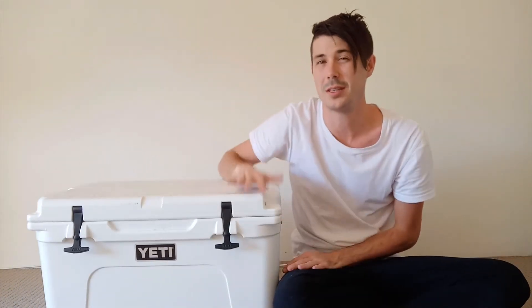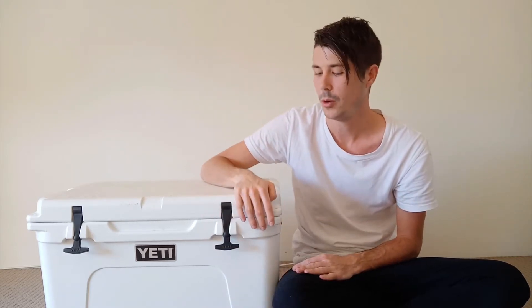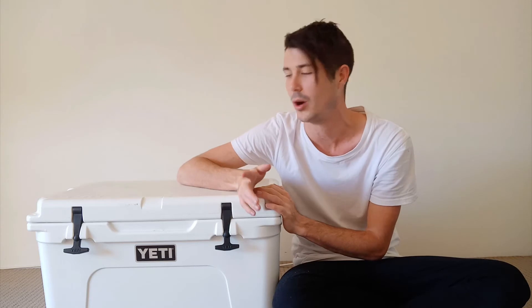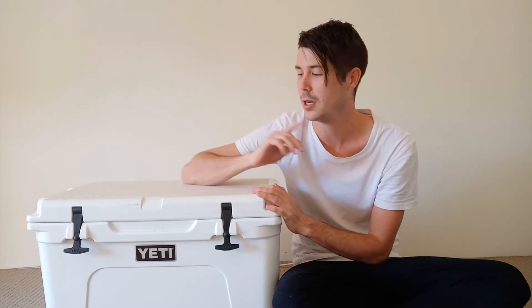Ultimately, the main reason Yeti coolers keep ice so long is just the thick insulation they have and the way they are made, but then you've also got the rubber gasket, the latches, and the feet that help with ice retention as well. If you are wondering how they keep ice so long, hopefully this answers your question. If you're interested in getting a Yeti cooler, I'll link to them on Amazon down below — you can see the full range of coolers, the pricing, and customer reviews. That is my affiliate link, so if you click on that and buy anything through Amazon, I do get a small commission. Thanks to everyone who goes through that.